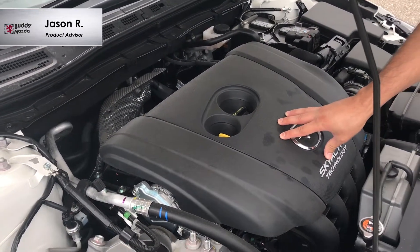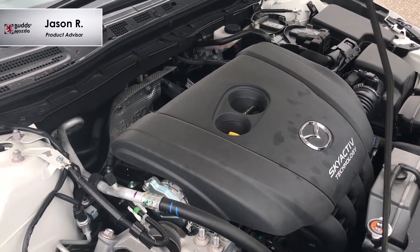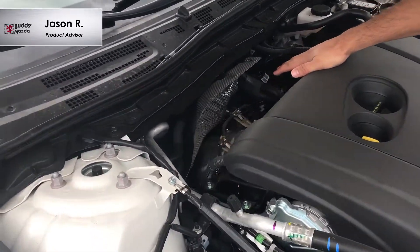The Skyactiv G engine has a 4-2-1 exhaust system. Cavity pistons, multi-hole injectors, and other innovations enable the high compression ratio. On the rear of the engine, you'll see the 4-2-1 exhaust manifold.